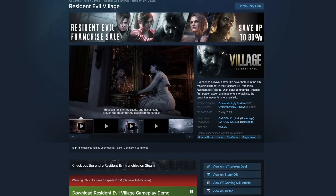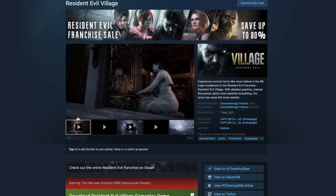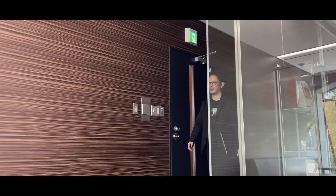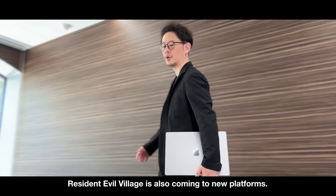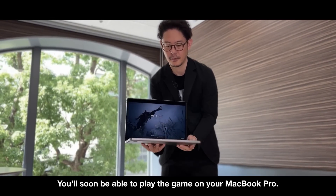Let me know in the comments if you think it's going to come out on Steam as well, and I'd love to hear your feedback about this announcement for Resident Evil Village on Mac. This game represents the biggest collaboration that Apple Silicon has had so far with a AAA game studio, and the success or failure of this game on Mac could determine the future of Mac gaming forever.